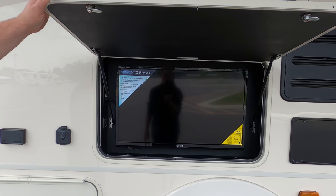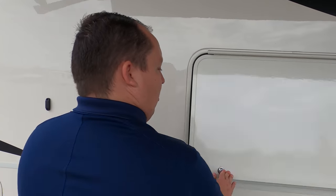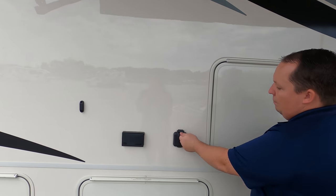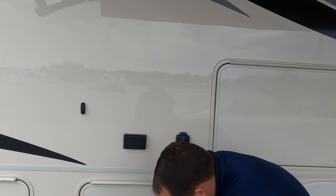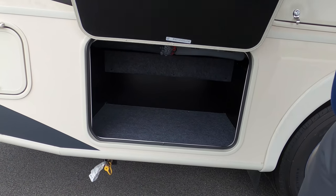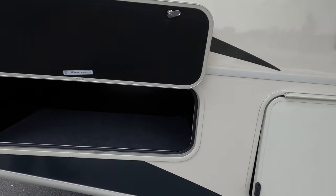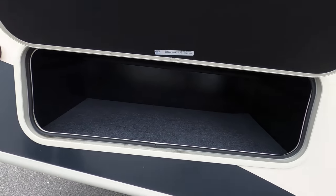Right here you do have a TV for the outside — pretty nice setup, and I actually like the colors. It is prepped for solar. You've got an LP quick connect underneath and more storage right there. And then there's an electrical outlet and more storage.